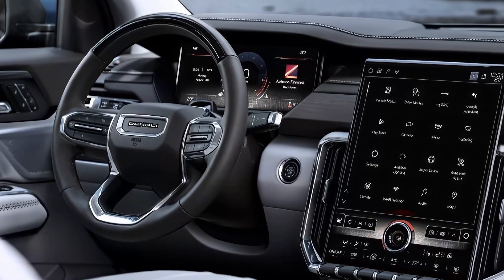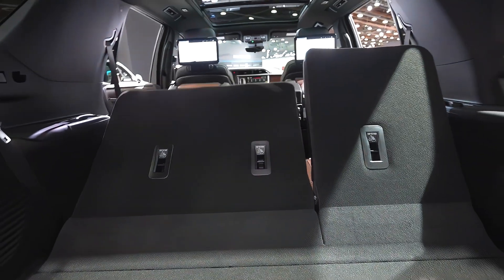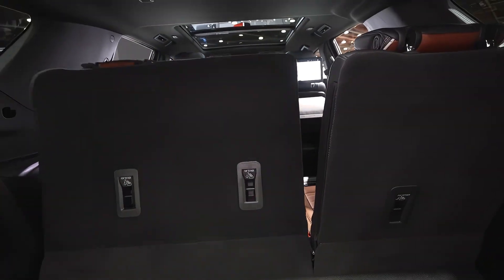The 2025 GMC Yukon Denali will compete with other full-size luxury SUVs such as the Ford Expedition Platinum, the Lincoln Navigator, the Cadillac Escalade, and the Jeep Grand Wagoneer.